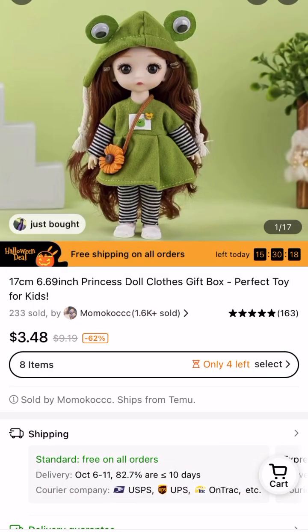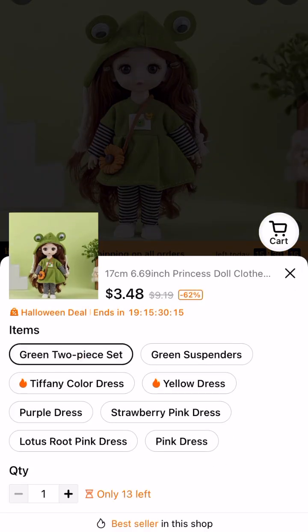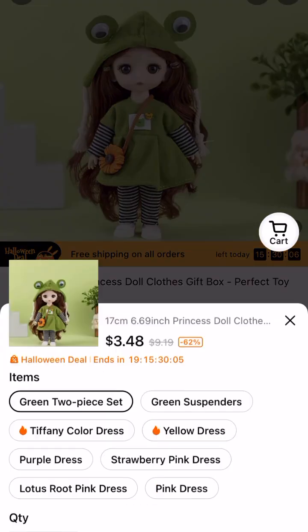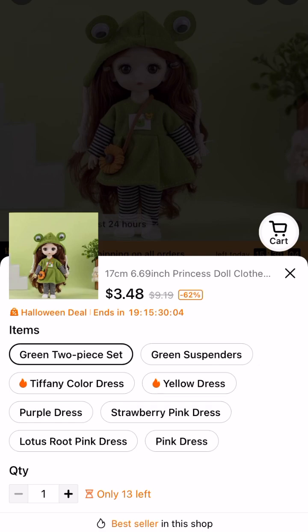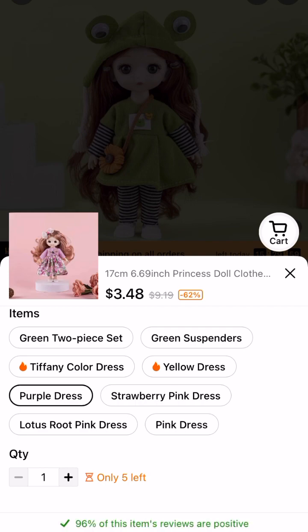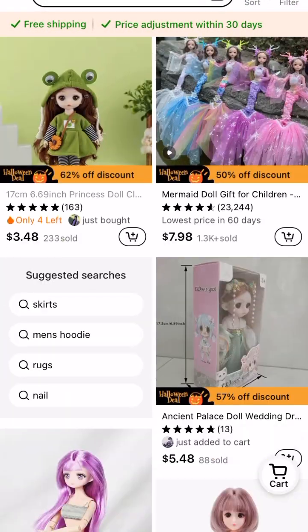Then we have this listing here, which I've actually bought from. This one — I did not buy from this one. I will eventually buy some of these dolls, but this one is just talking about the outfit so we're going to skip it. I know that because it's describing the actual outfit — it says 'purple dress' and it's not describing the doll. Gotta be careful on those.